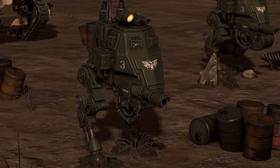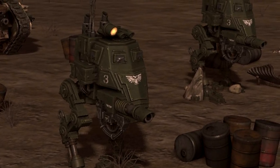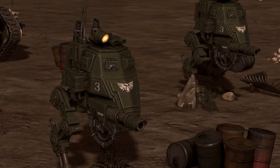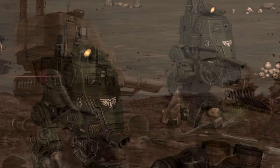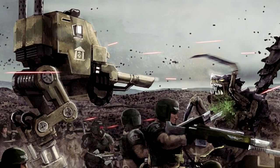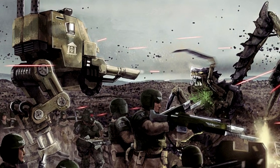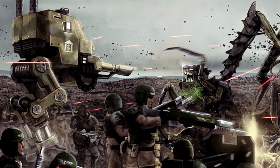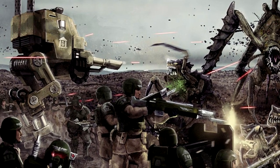Armoured Sentinels can be employed as roaming tank hunter units that seek and destroy enemy vehicles with effective, high-powered weaponry capable of cutting through the toughest armour plating. The Armageddon Pattern Sentinel is a common example of this — armed with a lascannon, one of the most effective anti-tank weapons at the Astra Militarum's disposal, and featuring a fully enclosed canopy.